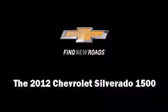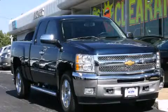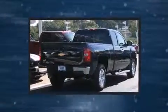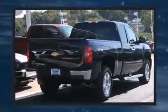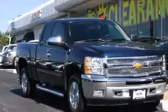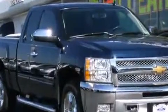Take command of the road in the 2012 Chevrolet Silverado 1500. With fewer than 5,000 miles on the odometer, this vehicle provides excellent value as a pre-owned model. It features four-wheel drive capabilities, a durable automatic transmission, and a powerful eight-cylinder engine.